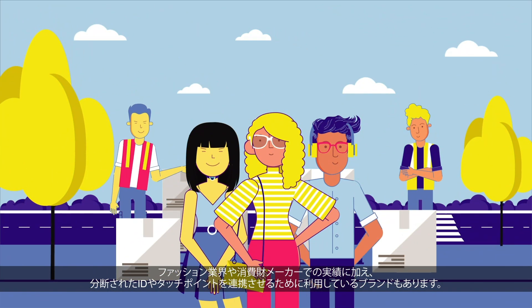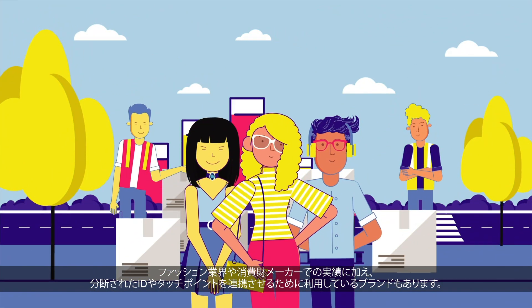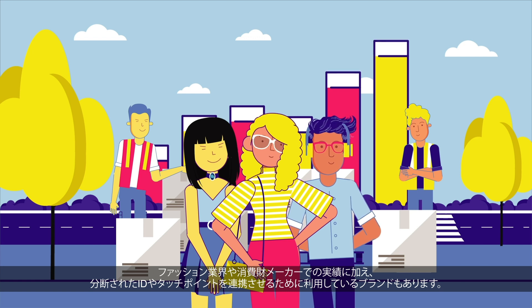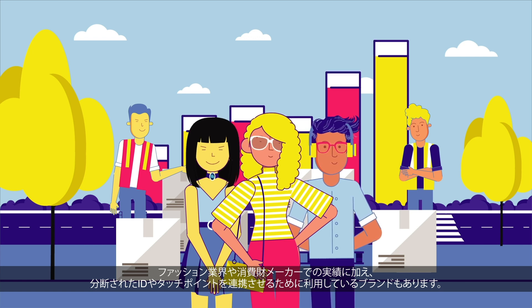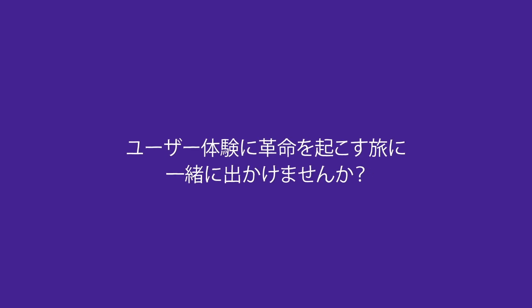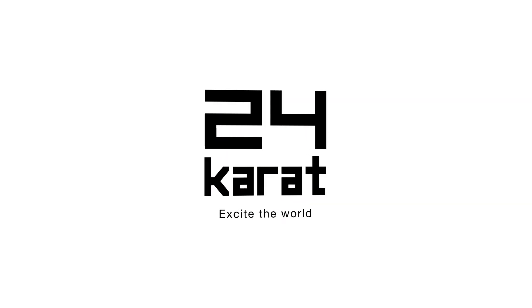Fashion and CPG industries are already seeing success with our platform, and some brands with multiple business groups are using it to connect their diverse touchpoints. Best of all, there's no initial cost to get started, just a monthly platform fee. Join us on a journey to revolutionize your customer loyalty experiences with 24K, the Web3 loyalty marketing platform.